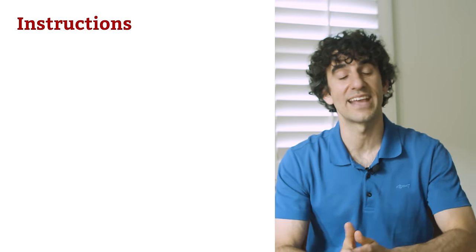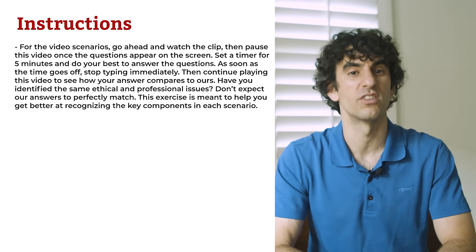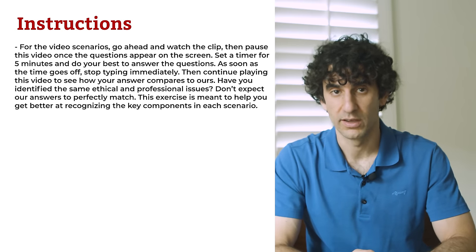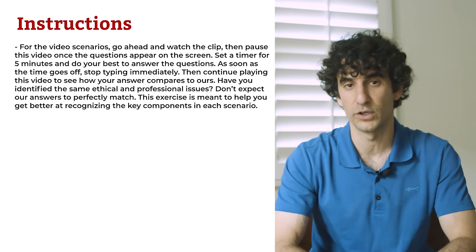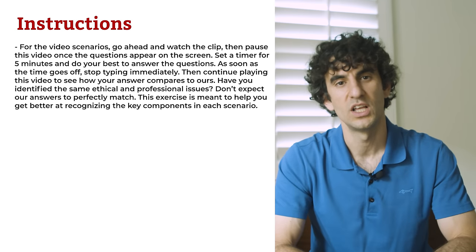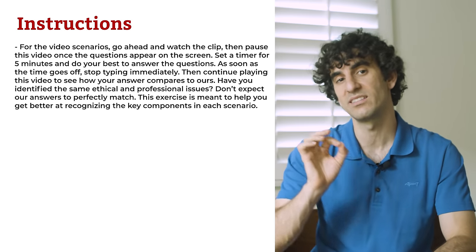The University of Washington provides an excellent ethics overview — there's a link in the description box below. Now we'll go over three practice Casper scenarios: two video-based and one word-based. For the video scenarios, go ahead and watch the clip, then pause the video once the questions appear on the screen. Set a timer for 5 minutes and do your best to answer the questions. As soon as the time goes off, stop typing immediately. Then continue playing this video to see how your answer compares with ours.